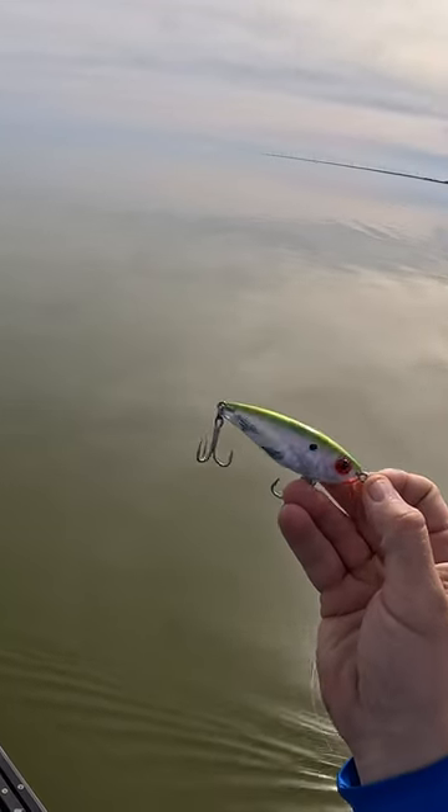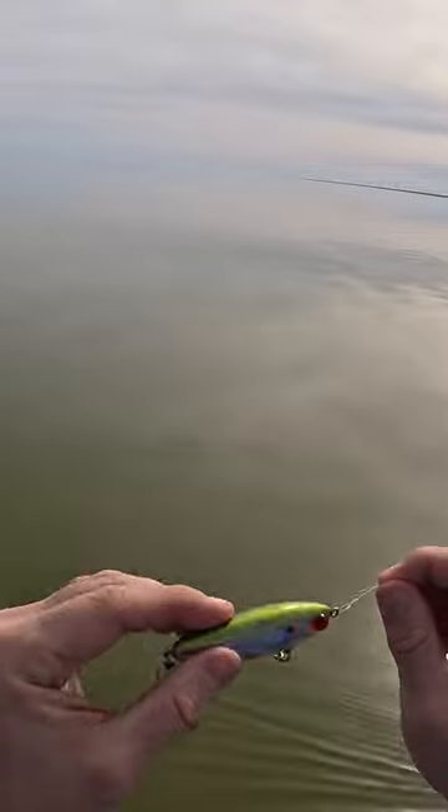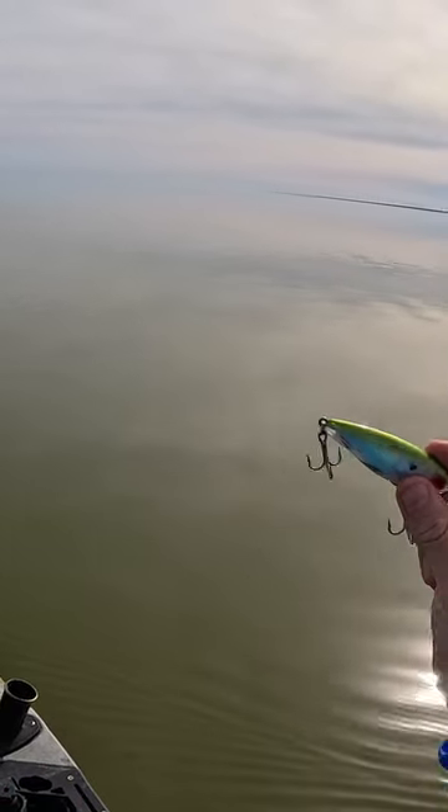We're going to throw the Miralur Mirodyne XL — a great lure for big trout. We got that tied with a loop knot so it can move freely. It's got a nice shimmy on the fall, and these trout will smash it.